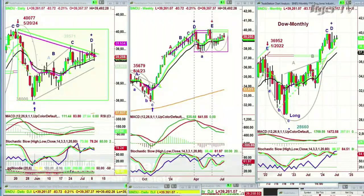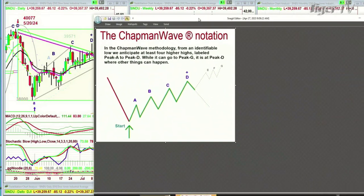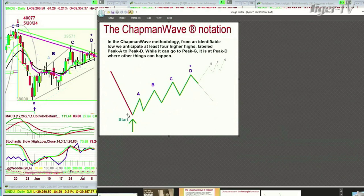The core of the Chapman Wave is a very simple system: try to identify the low bar of a particular move, then count each successively higher peak. Alphabetize them — upper case on the way up, lower case on the way down: A, B, C, D, E, F, G. So there are seven peaks to the upside. But it's when you get an upgrade of a buy signal to a buy mode that you expect at least four higher peaks — that's a peak D. That's the essence of the Chapman Wave.